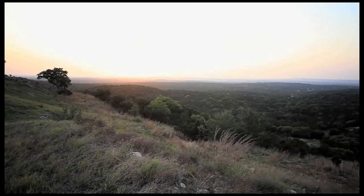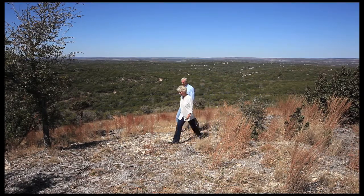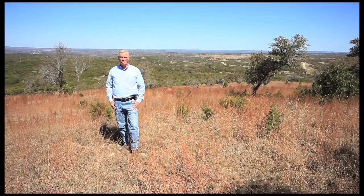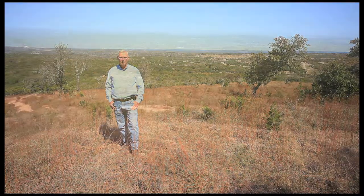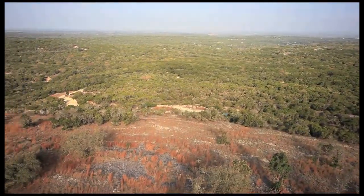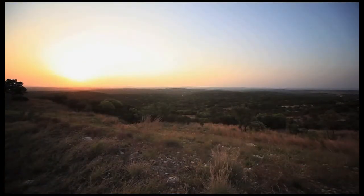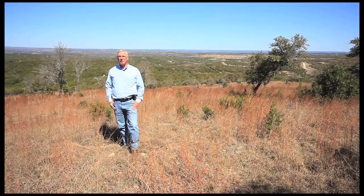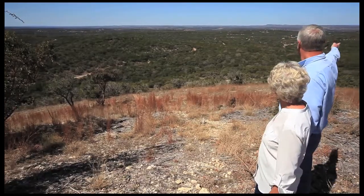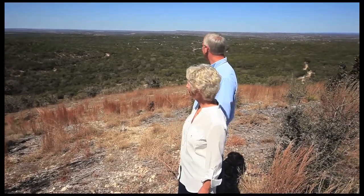And you're close enough to be convenient to most of the shopping as well as the recreation in the area. This is lot 25 in the Dripping Springs, Hayes County section of the Ranches at Hamilton Pool. And this lot gives you a good example of what I was mentioning earlier about the incredible views that you have from some of these home sites. This 1,200-acre collection of small ranches affords you some short-range views as well as some very long-range distant views that you can see from the top of this home site.